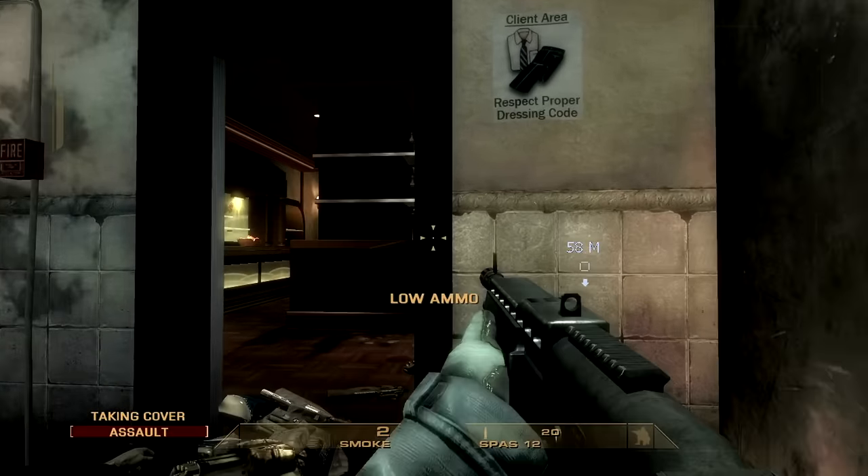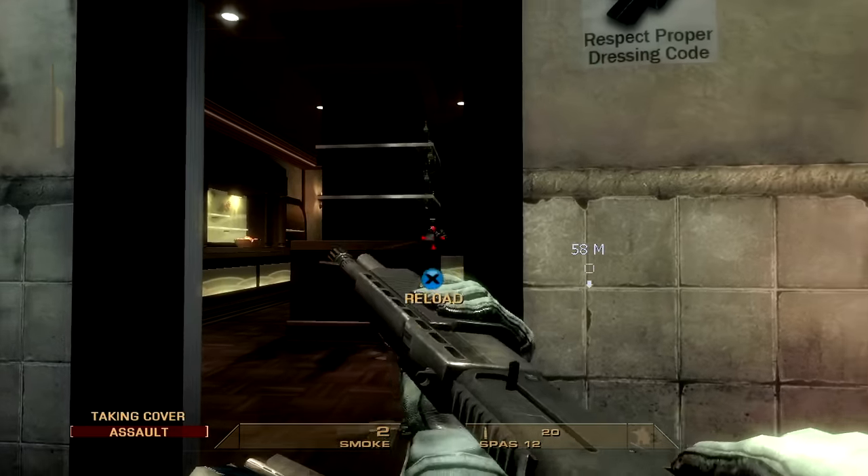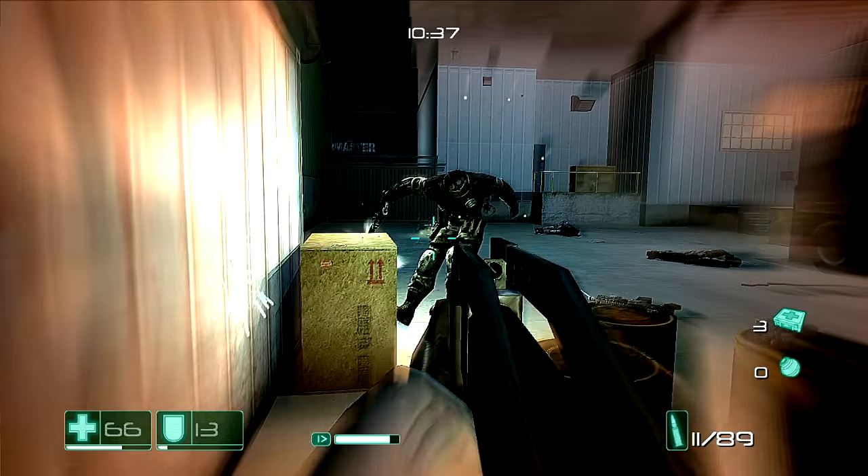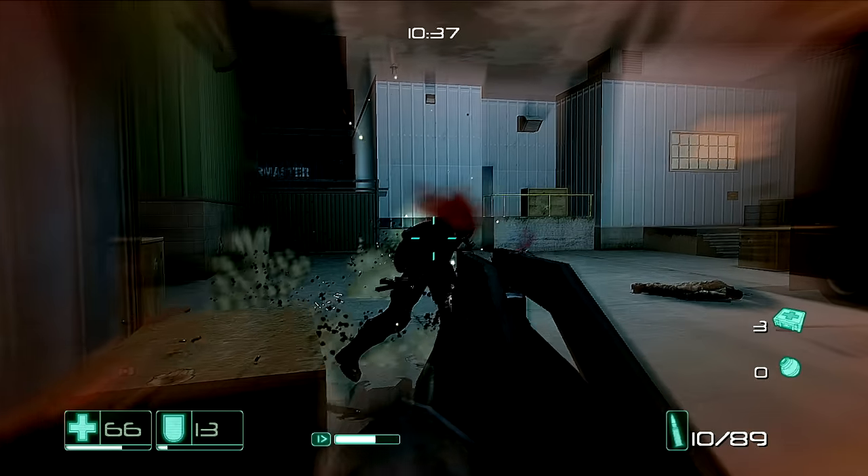A gun's appearance has very little influence on its operation, but it can drastically alter how it's perceived. Scary black guns do exactly the same job as more traditional ones — they just look bad at doing it.